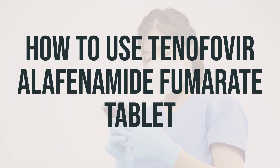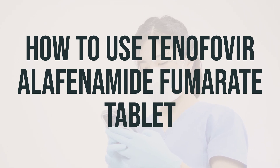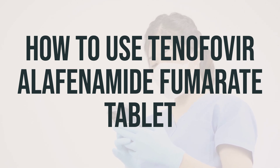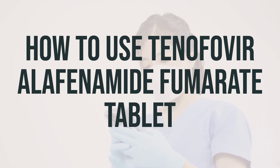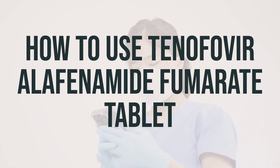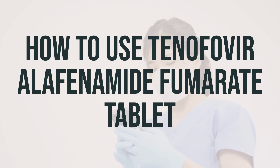Before taking tenofovir alafenamide fumarate tablet, your doctor will test you for HIV infection. If you have both HIV and hepatitis B, this medication should not be used alone — it is important to always use combination drug treatment for HIV infection. Take this medication by mouth with food as directed by your doctor, usually once daily.